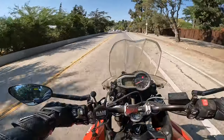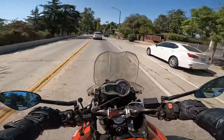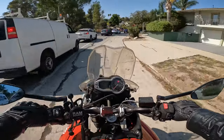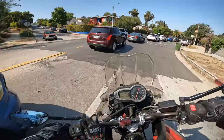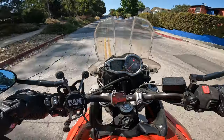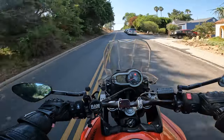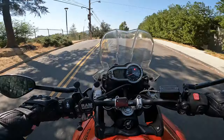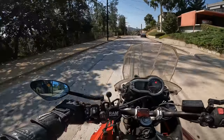It's super fun to ride around Silver Lake because there are these nice curves. Because this is just a little test run, I'm just going to do a quick little loop of the Silver Lake Reservoir.